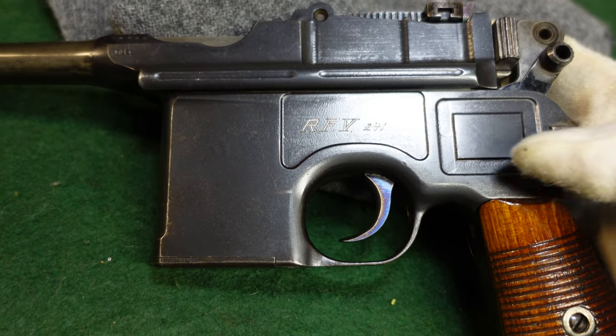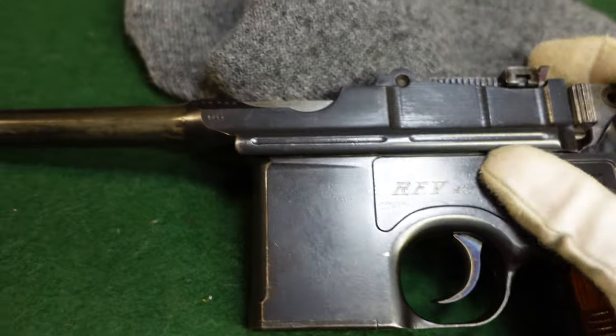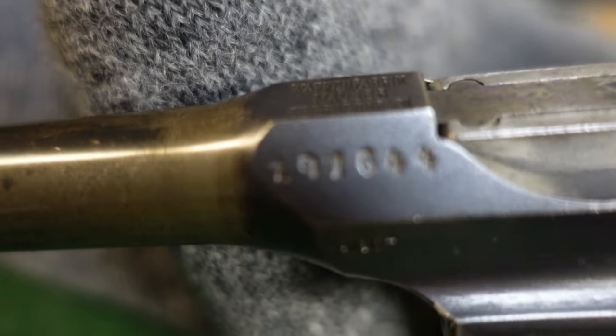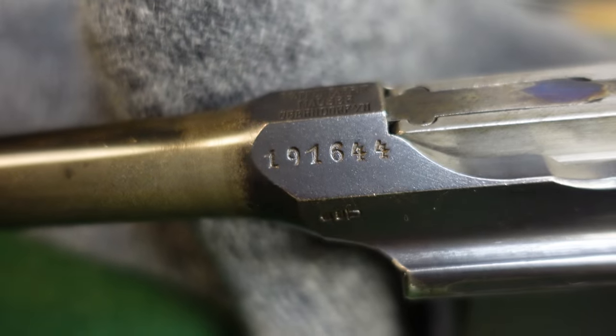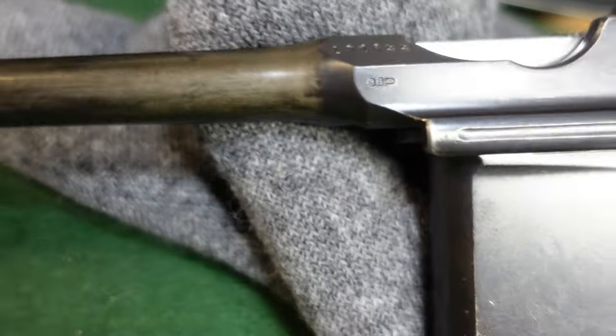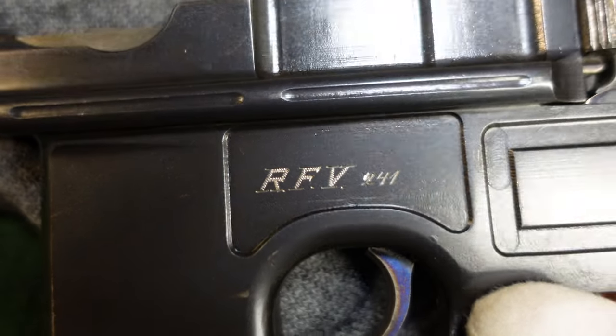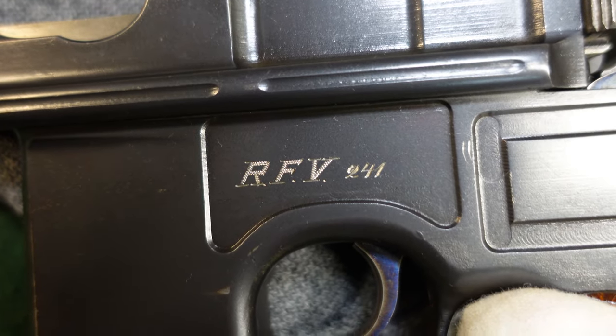You're pushing 200,000 on this one — it's in the 190s. Very standard gun, except it is marked RFV.